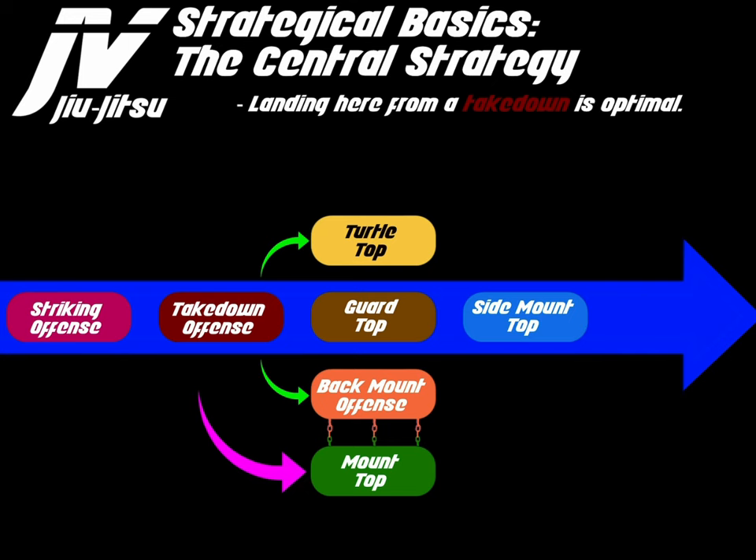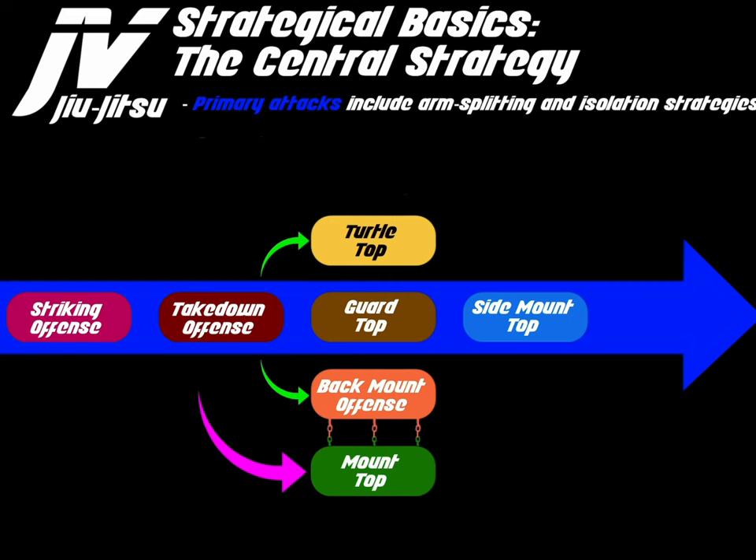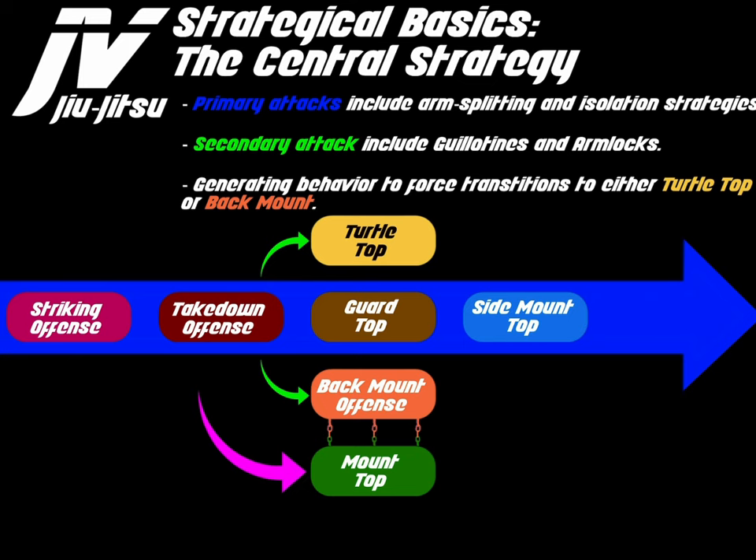Landing in side mount top from a takedown is optimal. Passing the guard will also land you here. Side mount is the central hub on the ground — from side mount you can reach all other core ground positions. Primary attacks include arm splitting and arm isolation strategies. Secondary attacks include guillotines and arm locks. Generating behavior through these attacks forces transitions to turtle top or back mount offense — the way we attack side mount forces the opponent to turn their back.